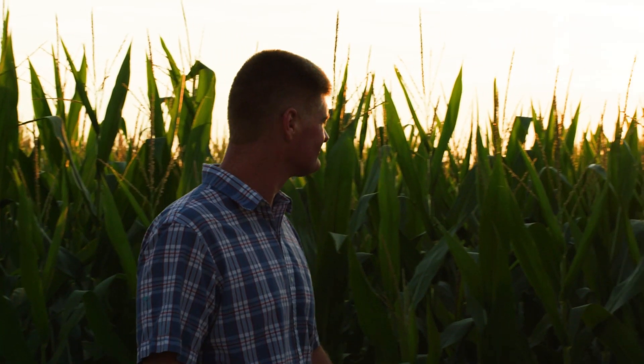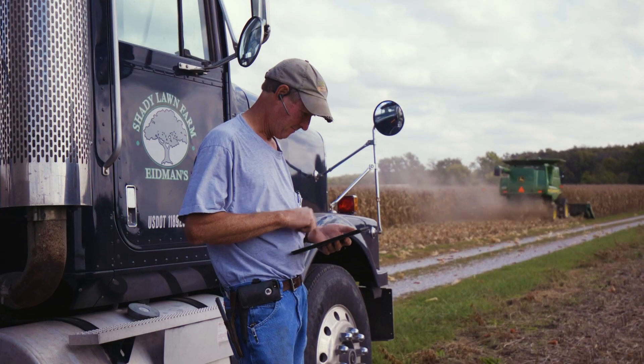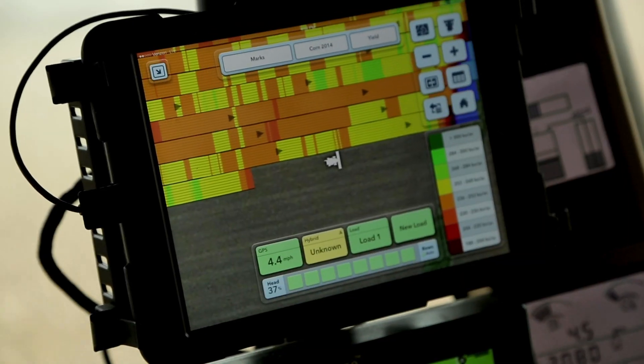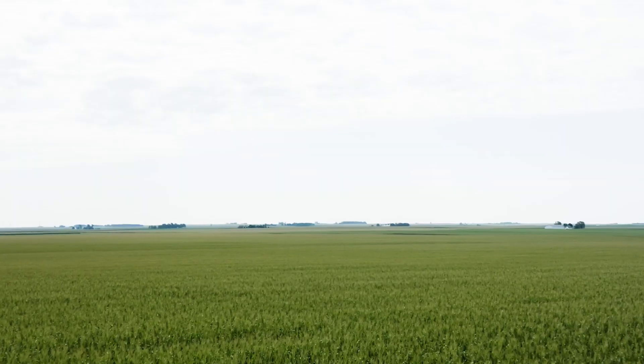With the Precyon Smart Corn System, Bayer is launching something truly transformative — an integrated, data-led platform that will help farmers face challenges in a smarter way. It's the next evolution of corn production, and it starts right here.